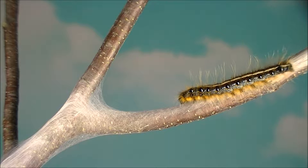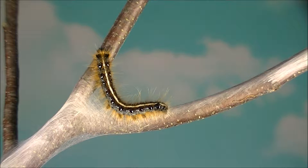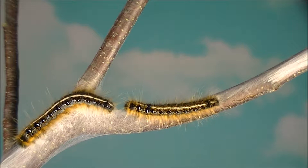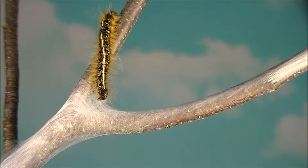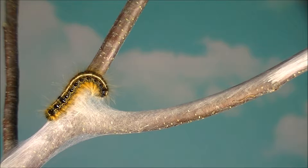When they return to their tent after feeding, the caterpillars must determine which pathway to follow. At junctures, they determine this by comparing the strength of the chemical marker on the alternative pathways with pheromone receptors that occur on the undersides of their heads. The stronger of the two trails is the one that leads back to their nest, and this is the one they choose.